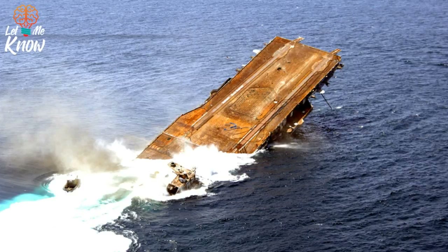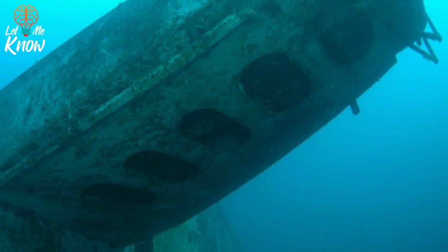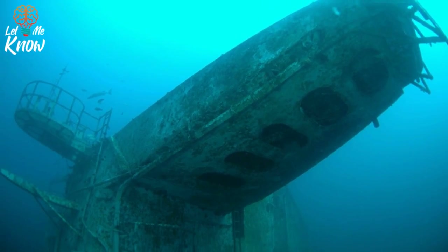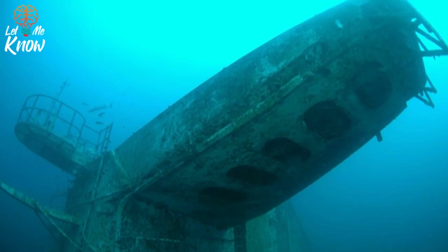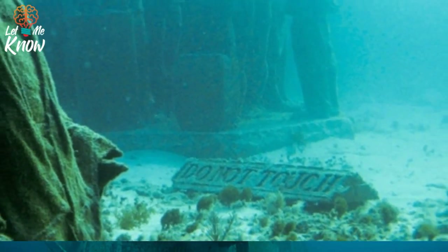They attract divers and most importantly create a home for sea creatures. These artificial reefs are absolutely beautiful. You can find them all over the ocean floors and even in such places like Lake Erie. Here are some beautiful pictures of artificial reefs and the sea life they attract.